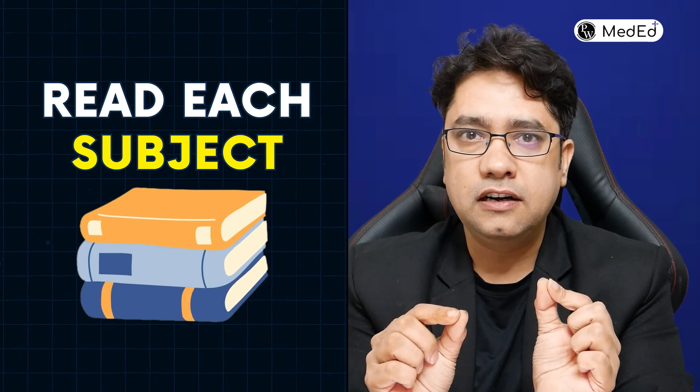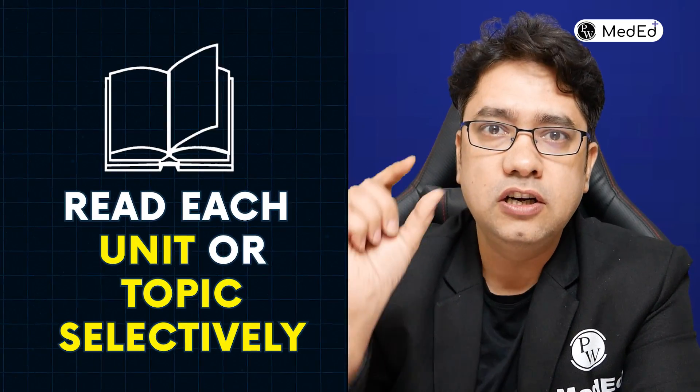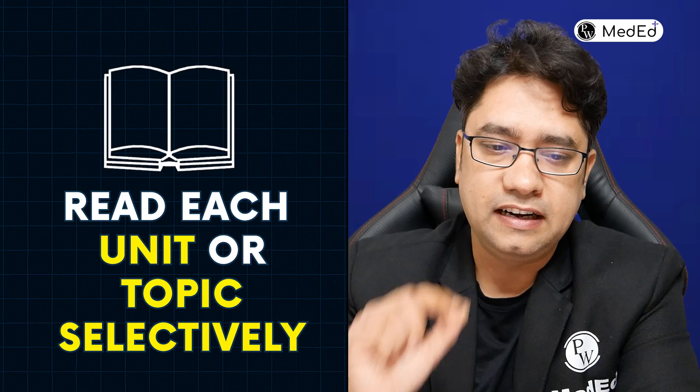The Farre book also has explanation and a well-structured answer to each and every question. After marking these topics or referring to the Farre book, read each subject and in each subject read each unit or topic selectively.